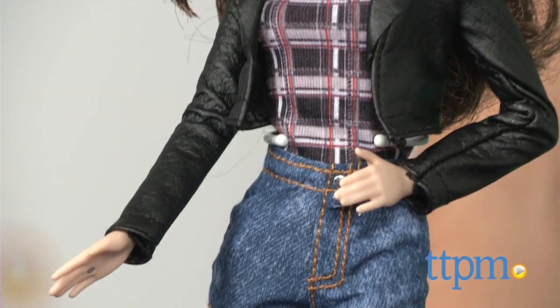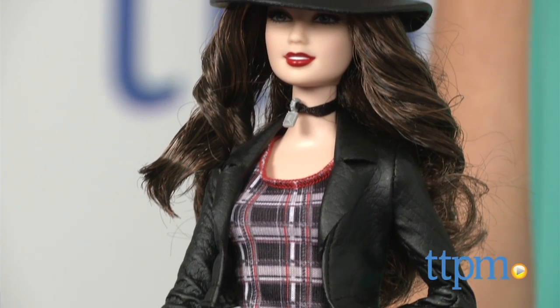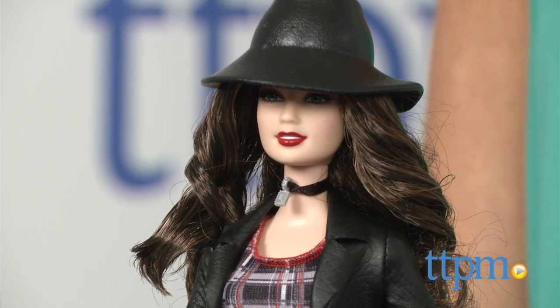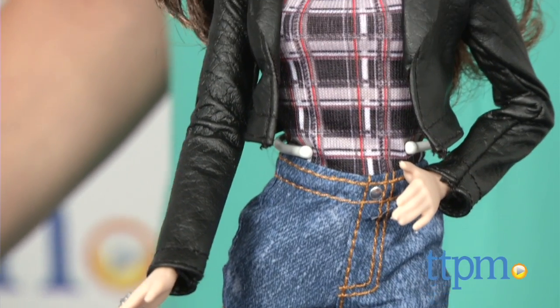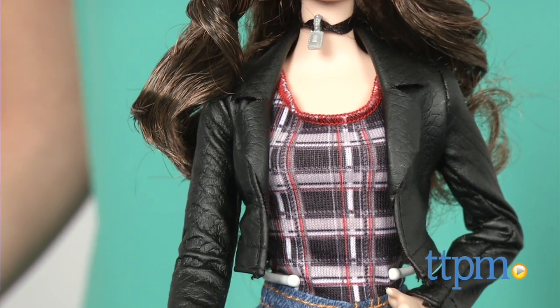Measuring about 12 inches, they have the look and feel of traditional Barbie dolls. This is the Lauren doll. Like the rest of the collection, this doll's style stays true to the band member it was inspired by. The Lauren doll wears high-waisted denim shorts over black tights, a plaid shirt, and a cropped leather jacket.